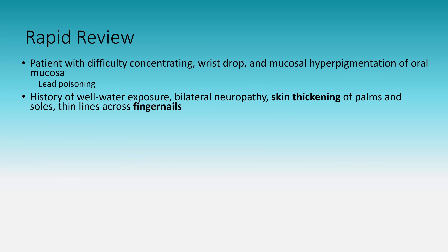History of well water exposure, bilateral neuropathy, skin thickening of the palms and soles, and thin lines across the fingernails: this is chronic arsenic toxicity. Skin thickening is code for hyperkeratosis; thin lines are code for Mees' lines. This presentation takes weeks to months, unlike acute arsenic toxicity with rice water stools.